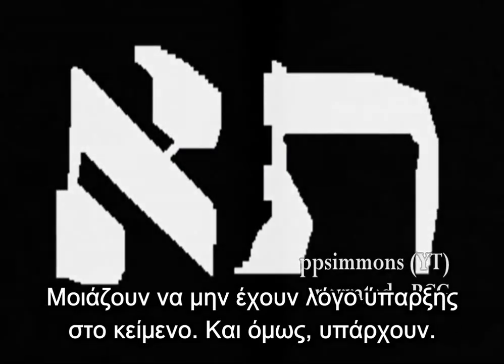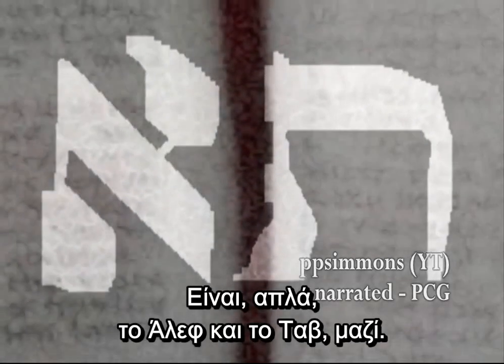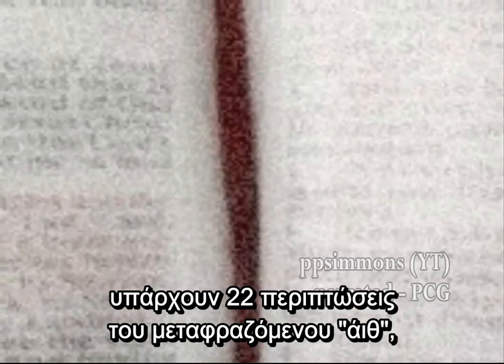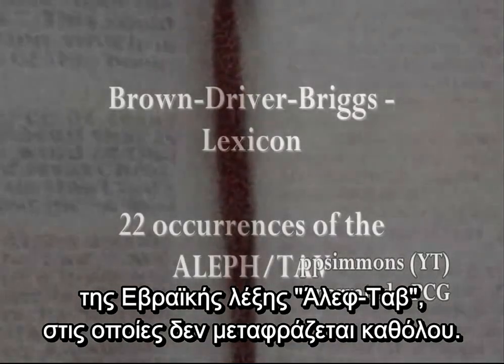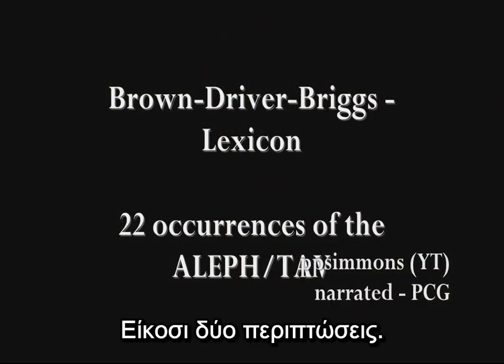Yet they are there. This two-letter word is called the Eith in the Hebrew — it is simply the Aleph and the Tau together. According to the Brown-Driver-Briggs lexicon of the Hebrew Old Testament, there are 22 identified occurrences of the Eith from the Hebrew word Aleph-Tau that are not translated in any way. 22 occurrences.